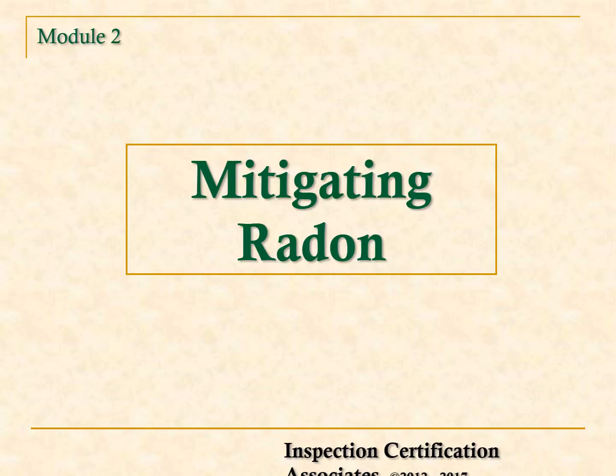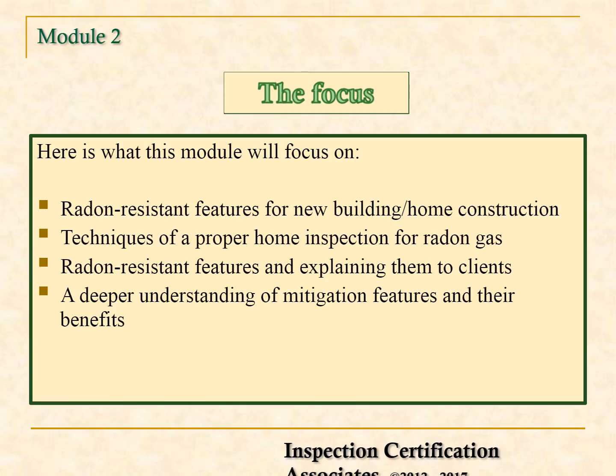Welcome to Module 2 in the four-part series on radon gas. In this module, the focus is on mitigating radon. Here is what you will learn: radon-resistant features for new building and home construction, techniques of a proper home inspection for radon gas, and radon-resistant features and explaining them to clients.